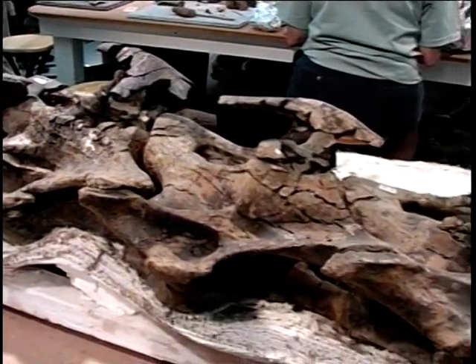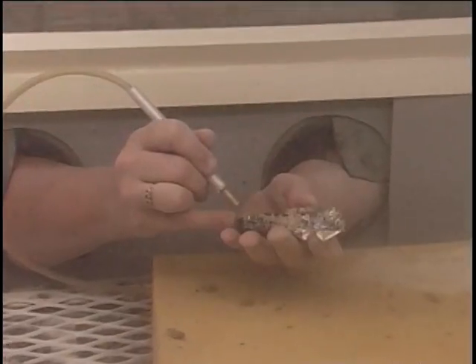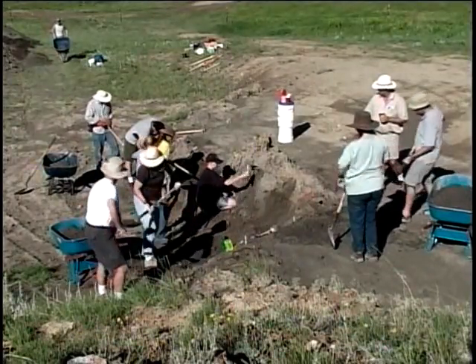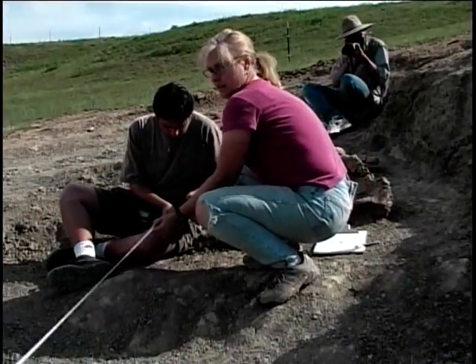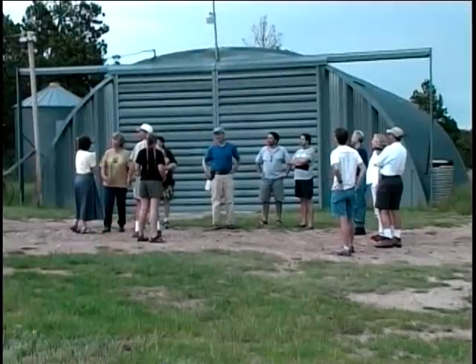In addition to the dinosaur fossils on display, tours, workshops, books and gifts, the Dino Lab is a full-time facility where scientists and laypeople come from around the world to participate in the exploration and excavation workshops conducted each summer by Nate Murphy and his team of paleo enthusiasts and professionals.